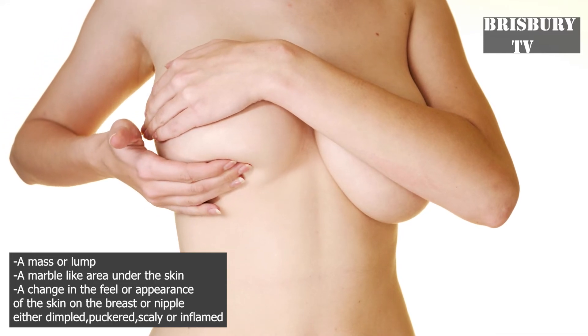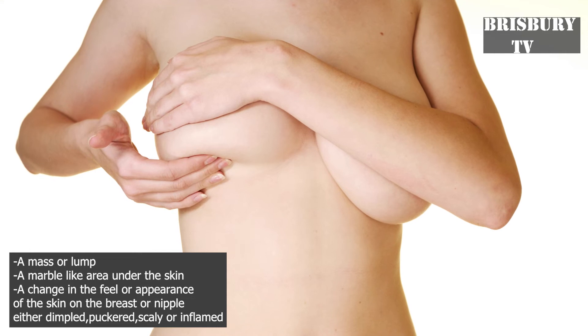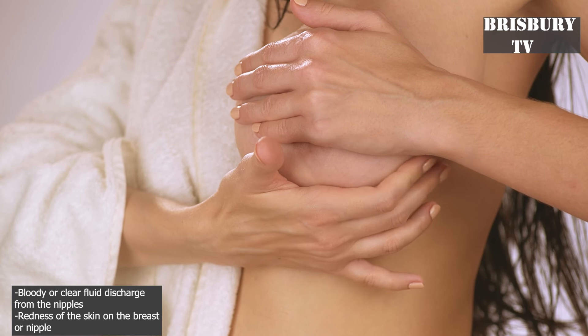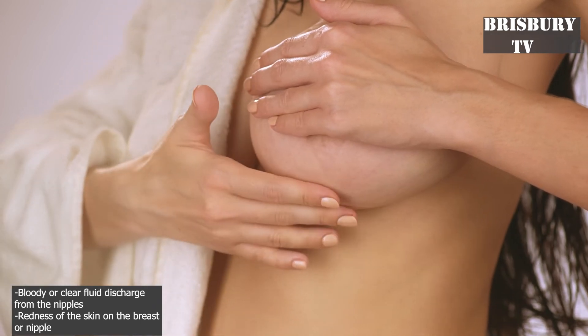appearance of the skin on the breast or nipple — either dimpled, puckered, scaly, or inflamed — bloody or clear fluid discharge from the nipples, or redness of the skin on the breast or nipple.